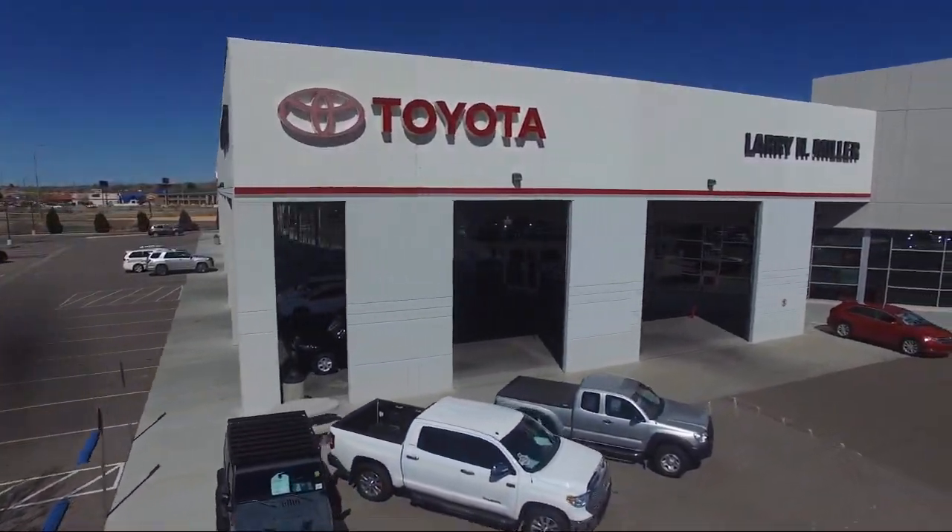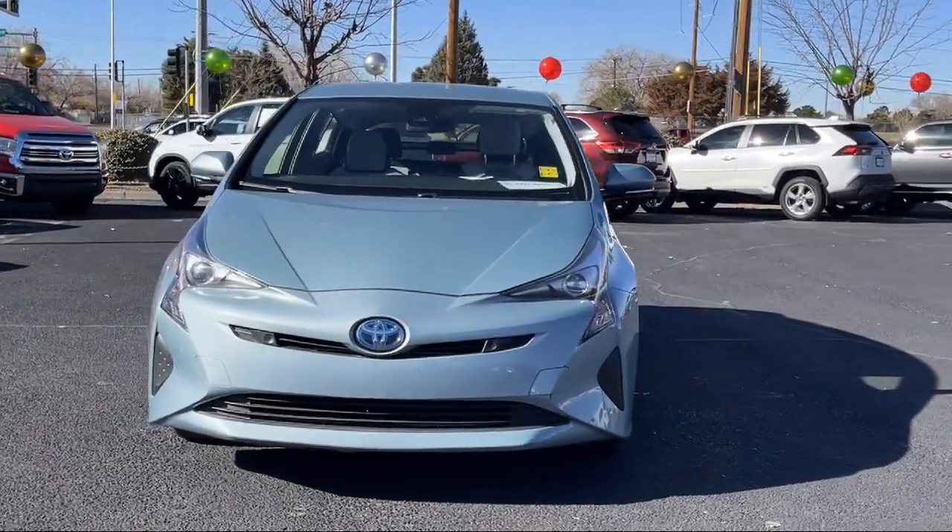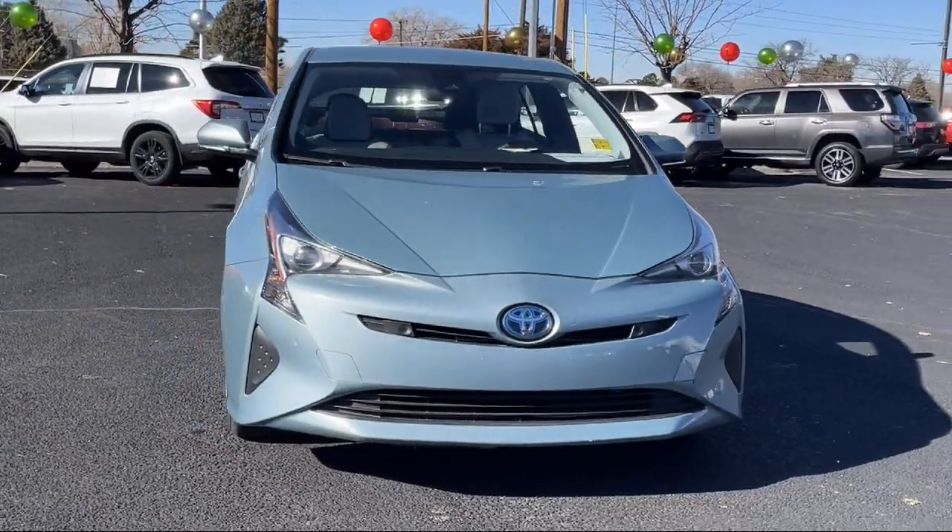Welcome to Toyota of Albuquerque, and here's a look at another one of our great vehicles from our selection of cars, trucks, and SUVs.